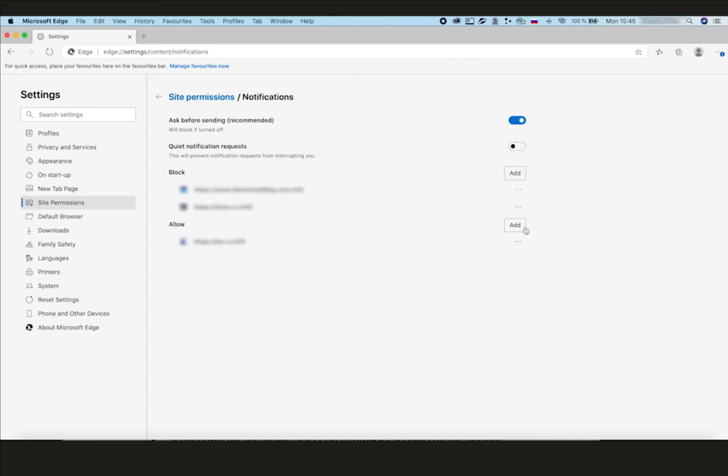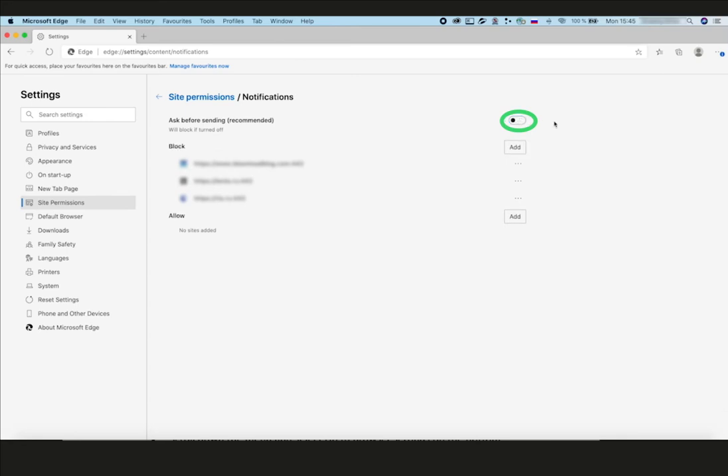And select Block. Switch off all new pop-up offers to subscribe. Deactivate the 'Ask Before Sending' (recommended) toggle on the top. Now all these pesky notification pop-ups won't bother you anymore.